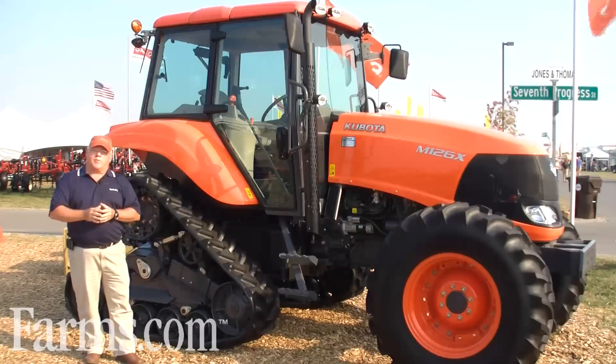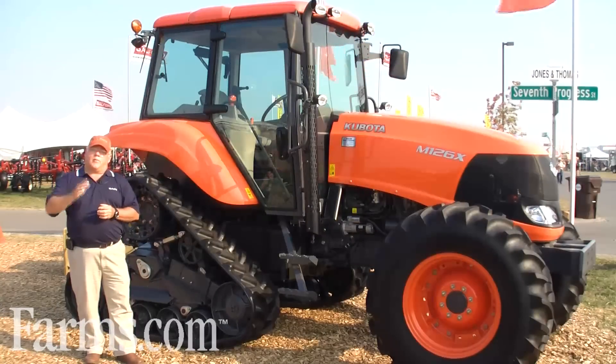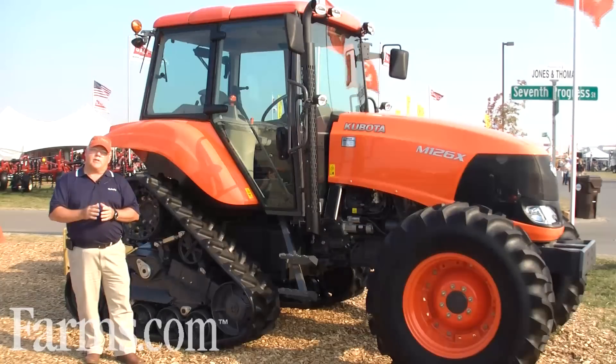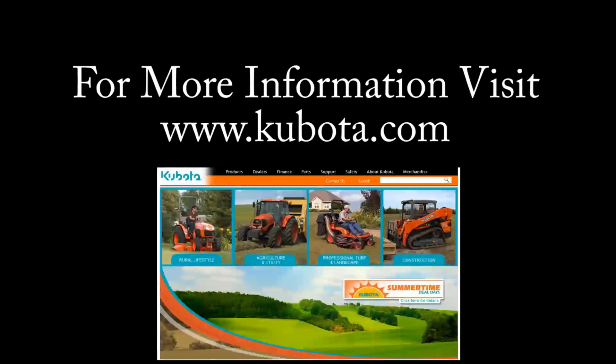Along with Kubota, we have a full line of performance match loaders. Our loaders are built in Georgia — they're built by American workers. Please come and look at the value and concept that our loaders bring to your marketplace and your applications. Thank you.